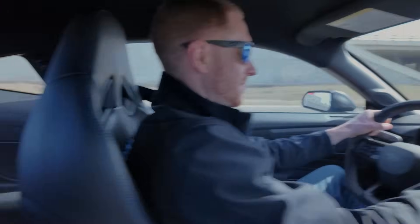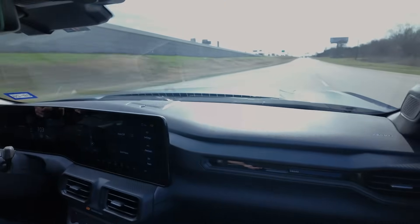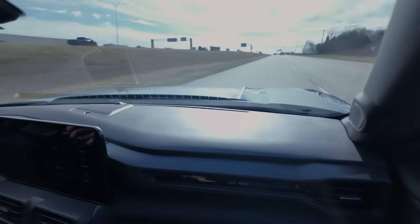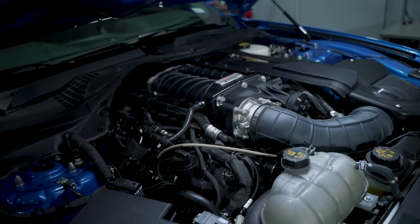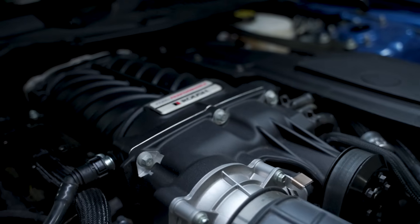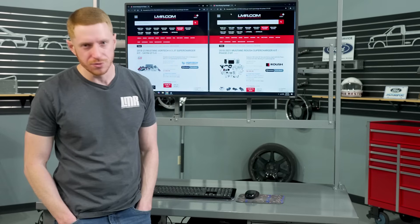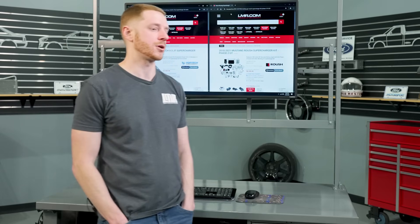Speaking of that instant power — you've probably heard the terminology 'boost on demand,' and that's exactly what you're getting. Whenever you hit the go-fast pedal, that supercharger is ready to go. It makes instant torque and carries it for quite a while throughout the RPM range. So there are some disadvantages of a positive displacement supercharger, and unlike the centrifugal, I think we'll have a few.